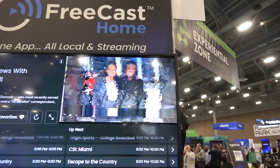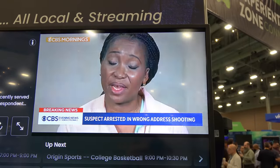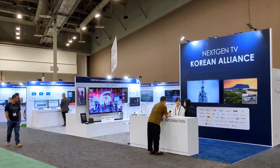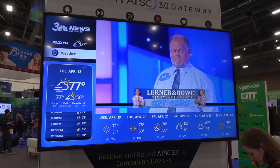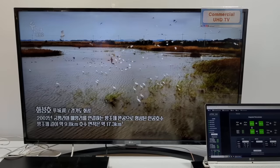One display outside of the next-gen TV booth seemed to have a problem with TV reception, and I just had to say: looks like someone needs an antenna recommendation from Antenna Man. The next-gen TV Korean alliance was also at NAB. While next-gen TV may seem relatively new in the United States, it's been the official TV standard in South Korea for several years now.